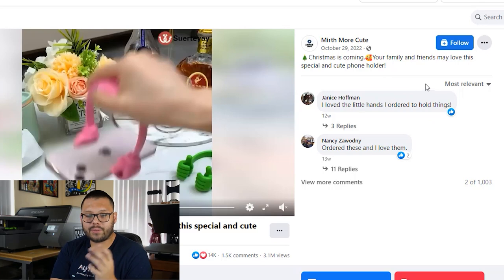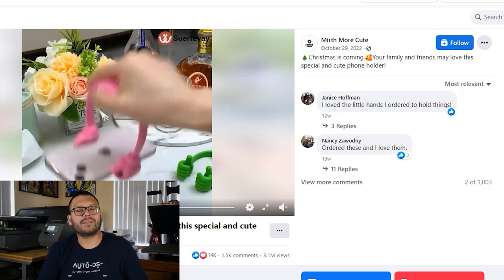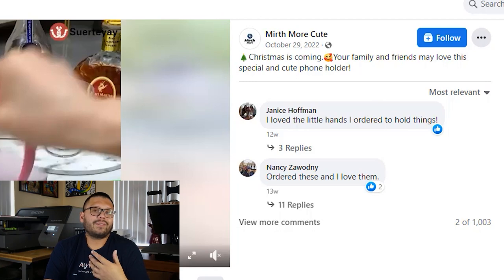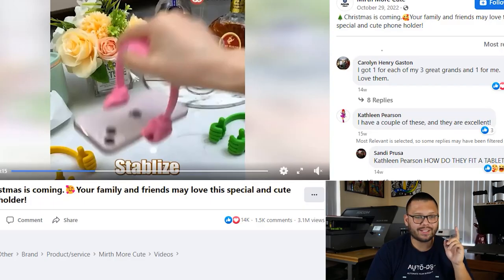The name of the brand or page is 'Mirth More Cute.' The description reads 'Christmas is coming. Your family and friends may love this special and cute phone holder.' This ad is from October 29th — after a certain time, you should update your ad. Don't make it look too outdated. If you ran it during Christmas and it did great, now update it for Valentine's Day — get rid of any Christmas references and make it relevant to the current time. It has over 14,000 likes and loves, 1,500 comments, and 3.1 million views. Let's go ahead and check out the seller's website.